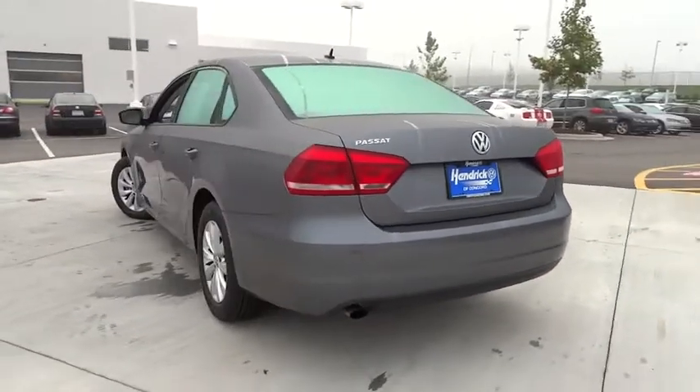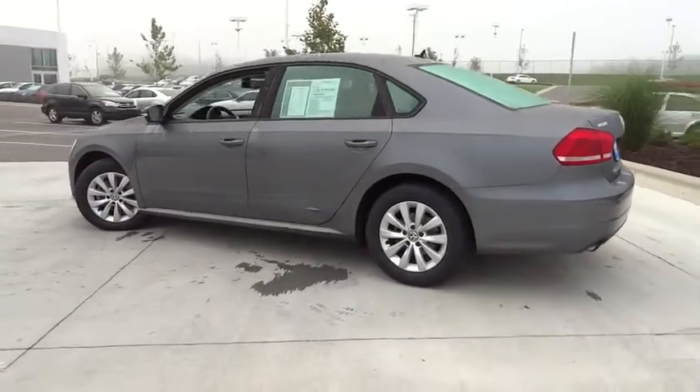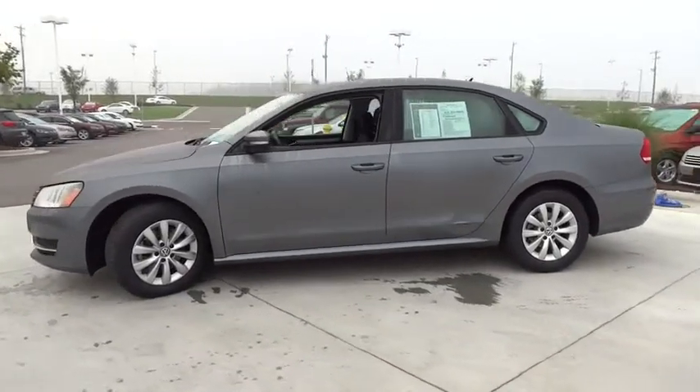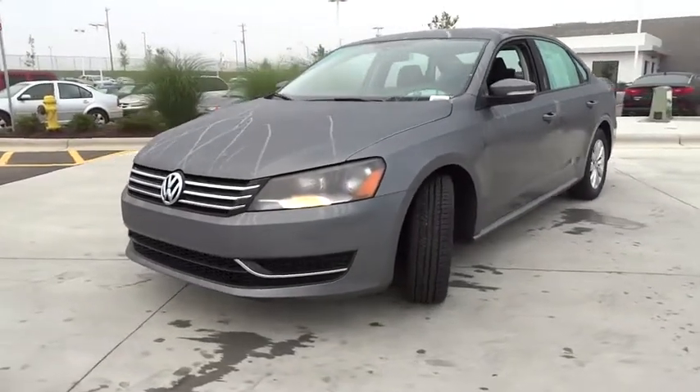Here are some of this vehicle's great options: four-wheel ABS, air conditioning, power steering, driver airbag, adjustable steering wheel, driver lumbar, keyless entry, cruise control, Bluetooth, aluminum wheel, four-wheel disc brakes, FWD.